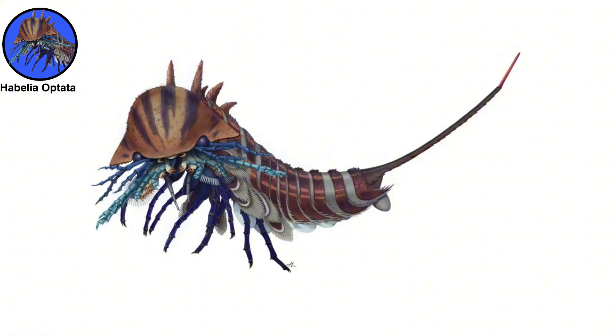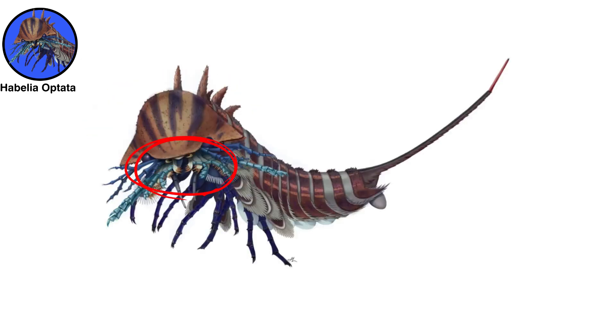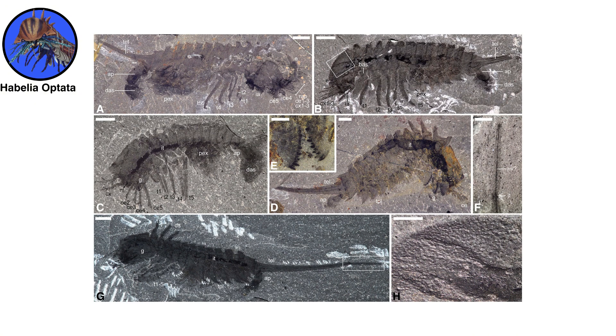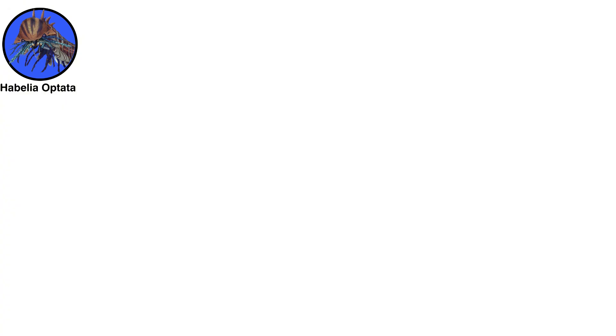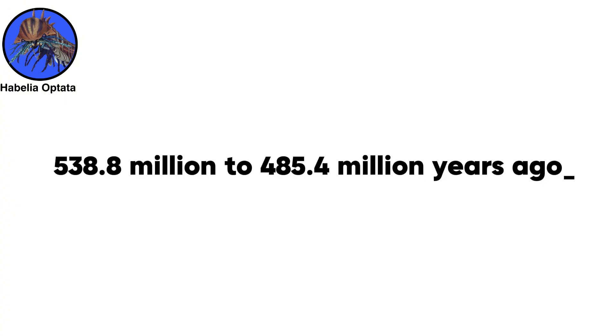Habilia optata was more of a mini-monster, with a body length of up to 1.6 inches, 4.1 centimeters. These tiny sea predators had helmet-like heads and creepy-mouth appendages for catching and ripping apart their prey. H. optata fossils can be found in British Columbia, Canada, and date back around 505 million years to the Cambrian period, 538.8 million to 485.4 million years ago, according to the Royal Ontario Museum.